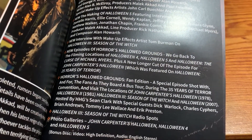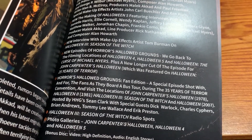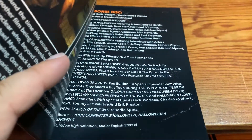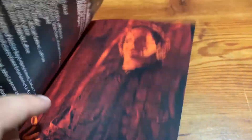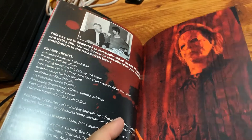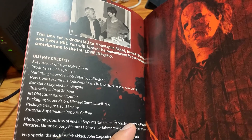One of my favorite ones is The Horror's Hallowed Grounds, where they go back to the filming locations of Halloweens 4, 5, and 6. And of course the original Halloween's on there. I bet that one was originally on the Halloween 25 Years of Terror DVD. And of course there's a dedication to Mustafa Akkad, Donald Pleasance, and Deborah Hill.